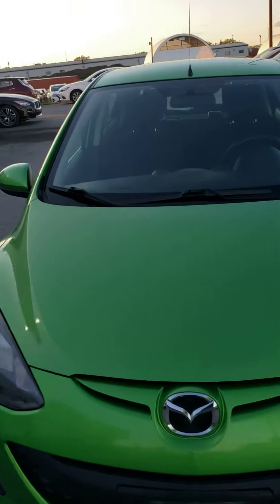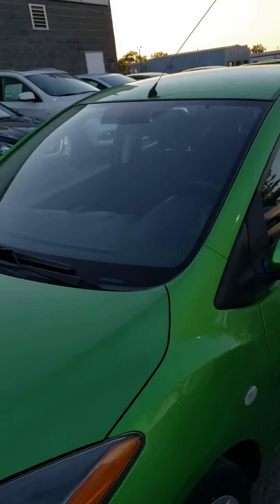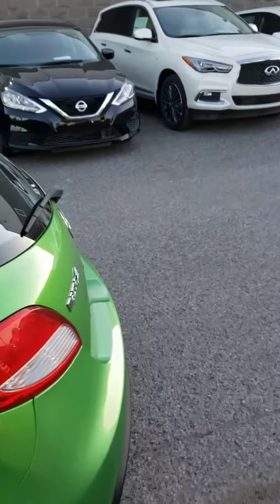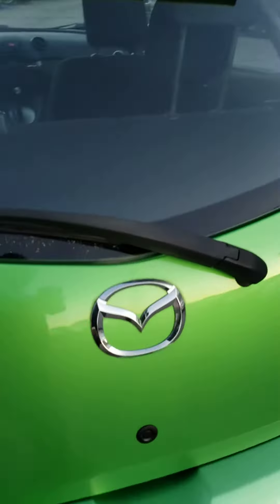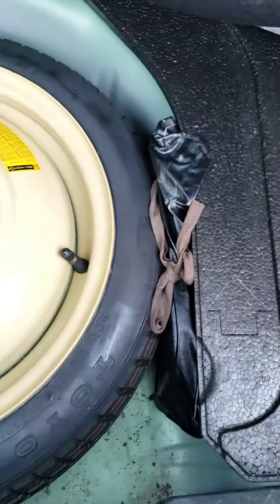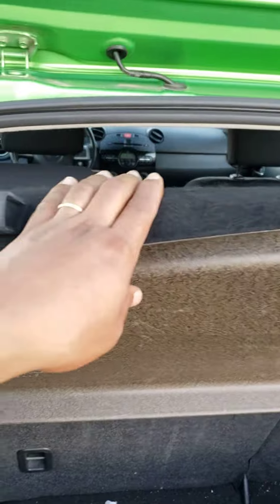Let's start with the trunk. You got that little push button there — you can see the trunk size. You got your spare tire just under here with your tools, and you got the cover up here.